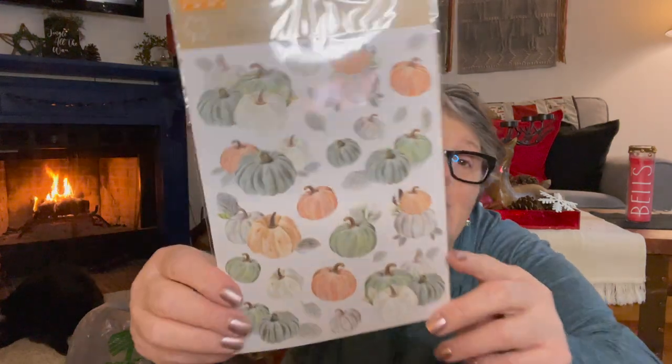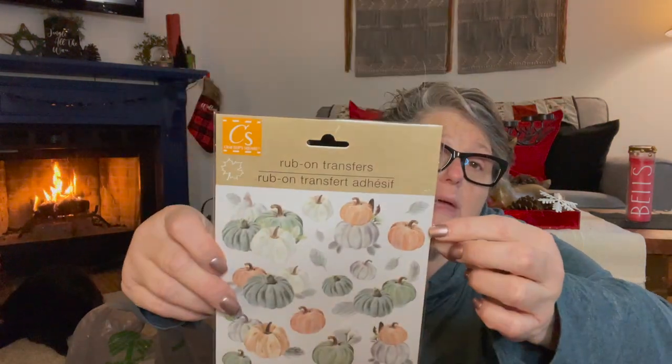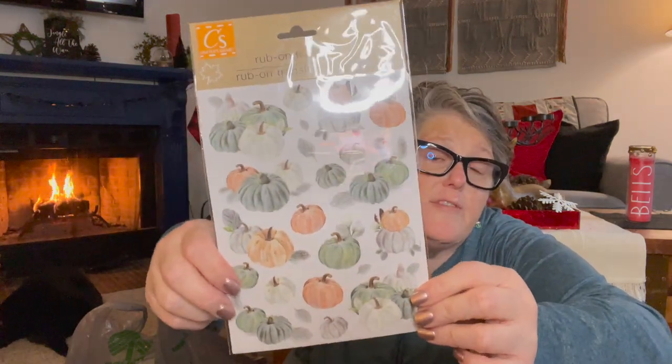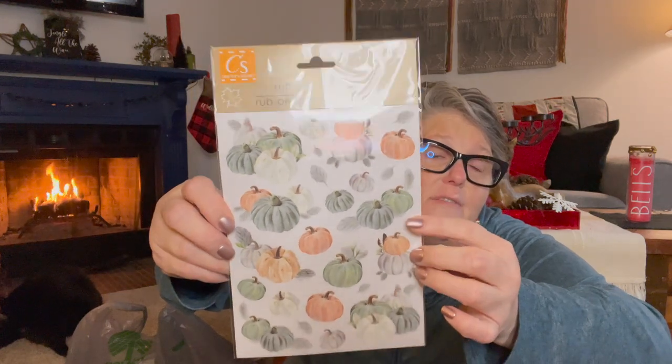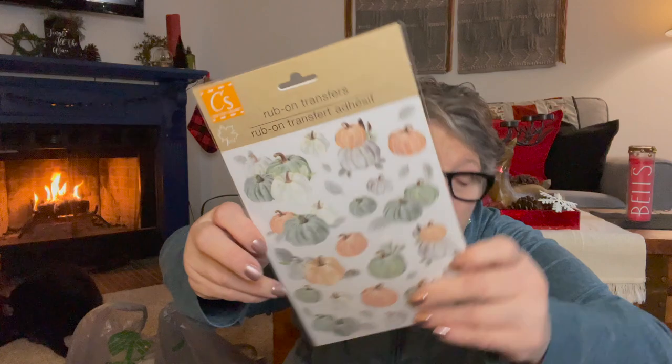At one of my stores they're still putting out new Thanksgiving items. I found these really pretty pumpkins with rub-off transfers — I'll just keep them for next year and put them with my Thanksgiving or fall craft stuff. I liked the colors and thought they were super pretty. Even though I'm moving on to Christmas, if I see something nice for fall or Thanksgiving, I'll put it away for next year.